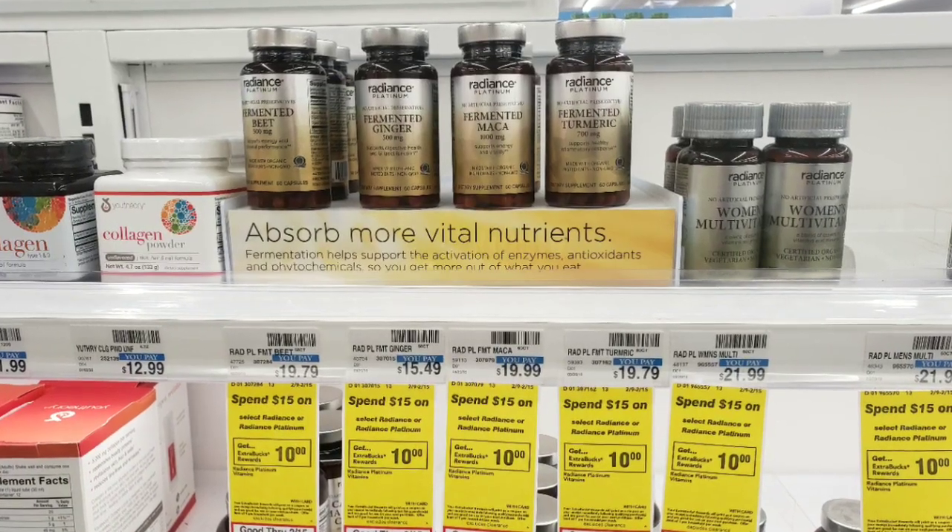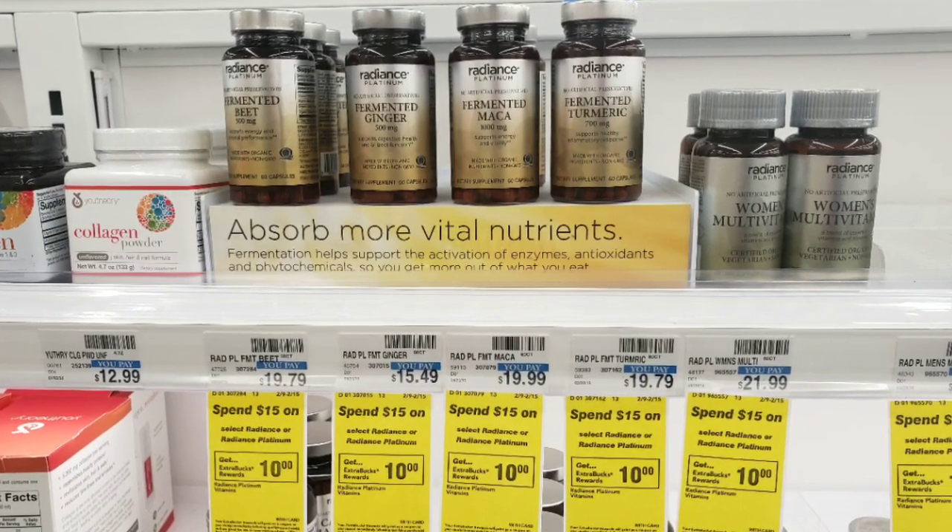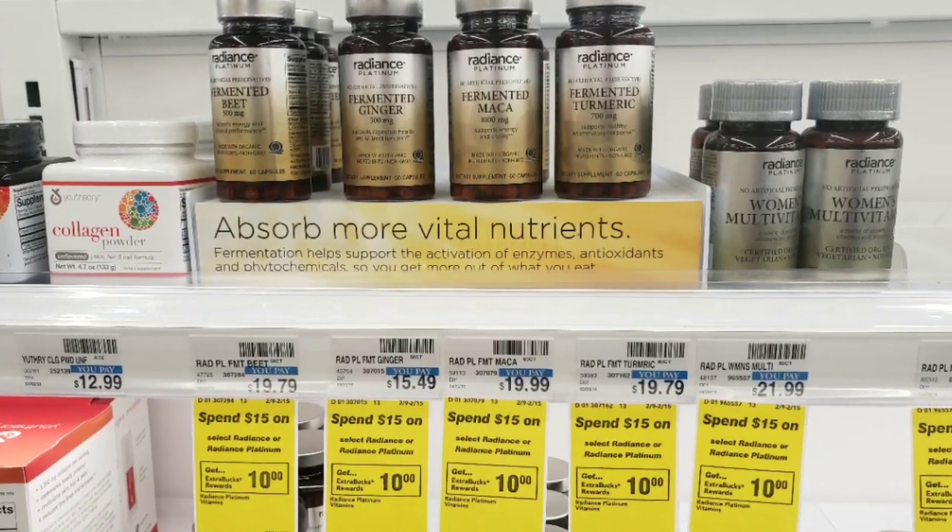The Radiance Vitamins this week are on promotion — spend $15 and receive a $10 extra care buck. Go ahead and pick up one of those; it's like getting it for $5 after reward.